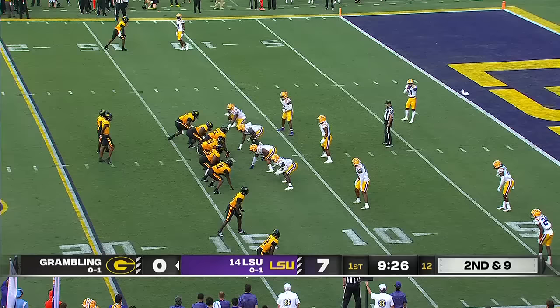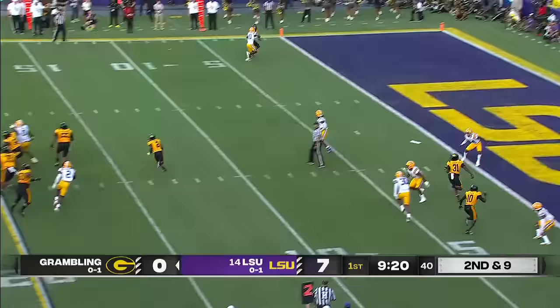One of the easiest touchdowns Jaden will throw in his career. You'll see a lot of number 10, hopefully, playing cornerback.